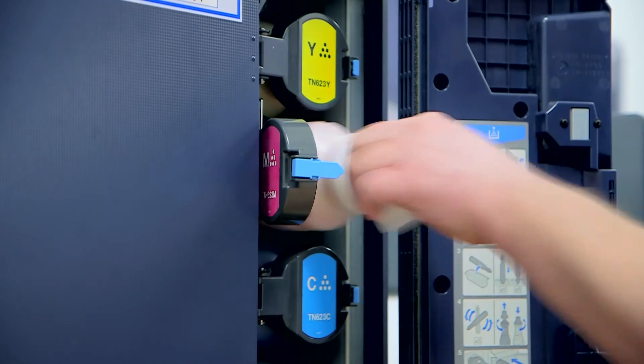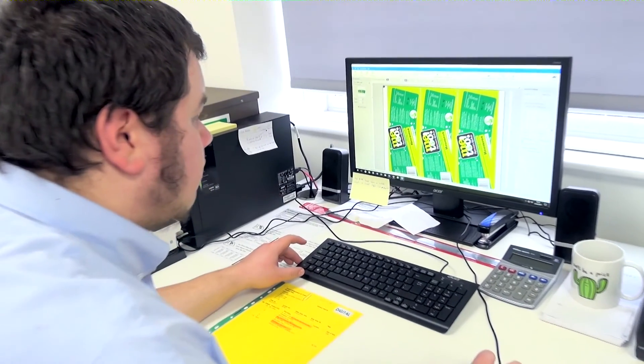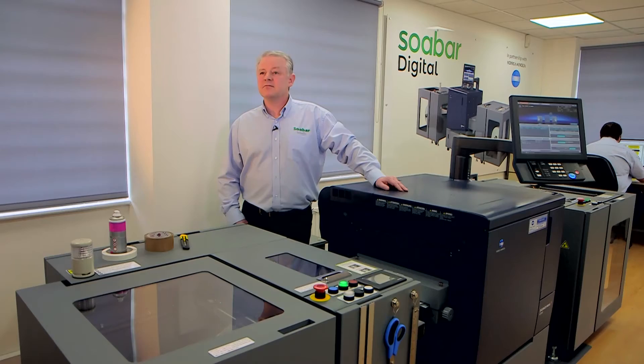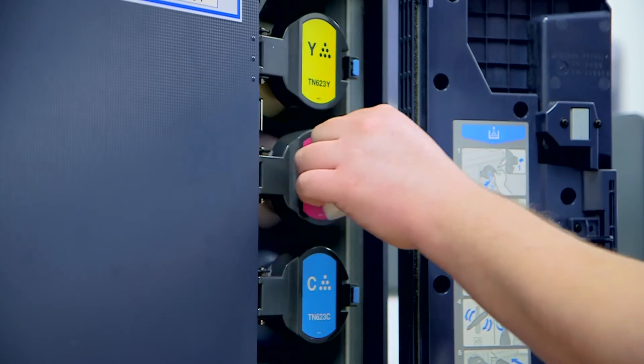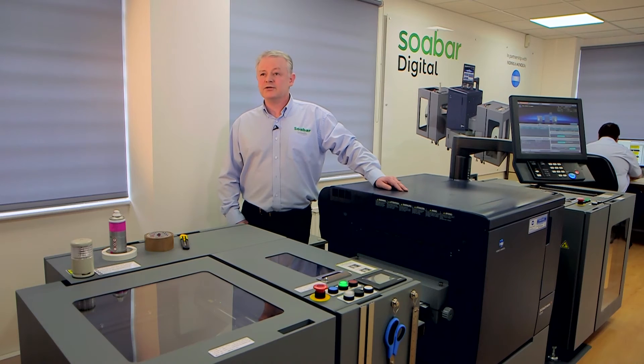How easy is it to use? No special training — I took a lad off the shop floor, he's been printing it, loves it. There's none of this where you've got to spend time and time on maintenance doing that. Apart from wiping a few rollers down, it runs and it runs and it runs.